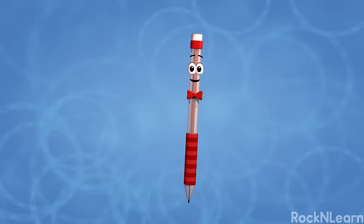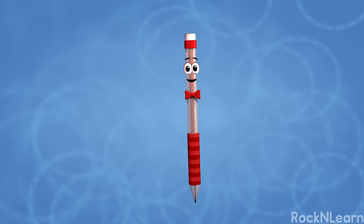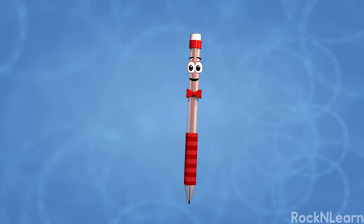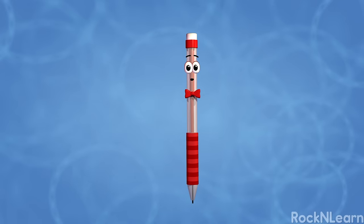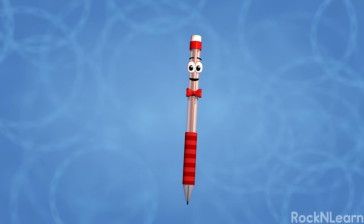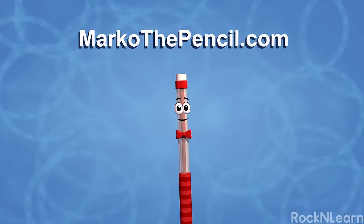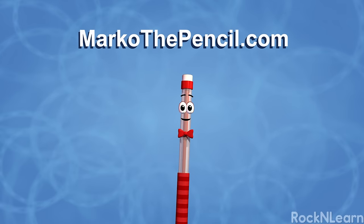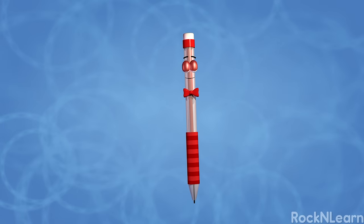Hello everyone! Mike Mechanical, your friendly mechanical pencil here. Let's look at some questions about the human body with Marco, Kevin, and Bailey. You might see some questions like these on a life science test. If you like, you can download a copy of the test at Marco's website, marcothepencil.com. Let's get started!